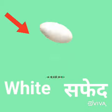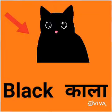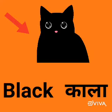This is cat. Cat is black. Black means kala.